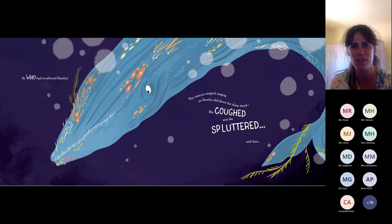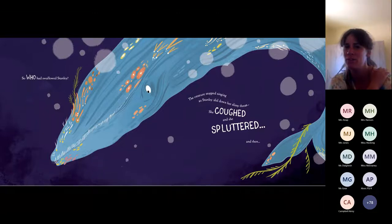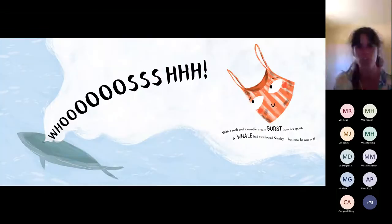Does anyone know what this creature is? So who had swallowed Stanley? If you know what this big blue creature is, you can shout out on the count of three. Ready? One, two, three. Give yourselves a big pat on the back if you thought it was something beginning with a W. The creature stopped singing as Stanley slid down her long slimy throat. She coughed and she spluttered. And then, whoosh, with a rush and a rumble, steam burst from her spout. A whale had swallowed Stanley, but now he was out.